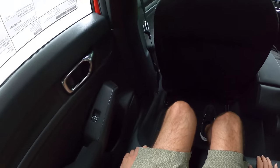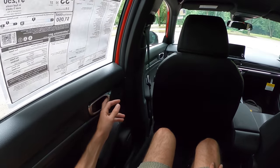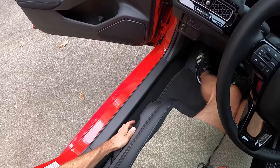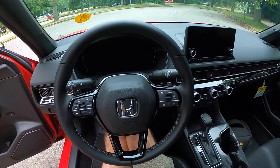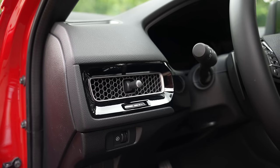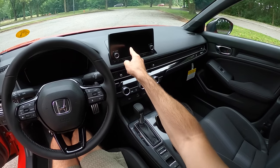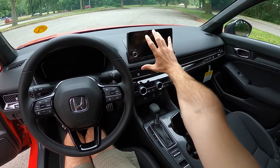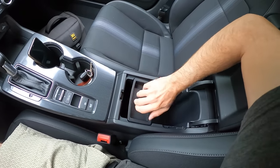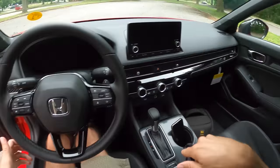Honda does a very nice job of making sure that all the touch points you're going to be interacting with feel solid. Even though they may go a little cheaper on certain plastics elsewhere, the door handles are rock solid. Let's head up into the front of the car and go for a drive. We can get nice and low in this seat — fairly comfortable. The layout of this cabin is so clean, with knurled buttons and knobs. There's loads of storage space in the center — I feel like this is the most normal car review I've done in a long time.